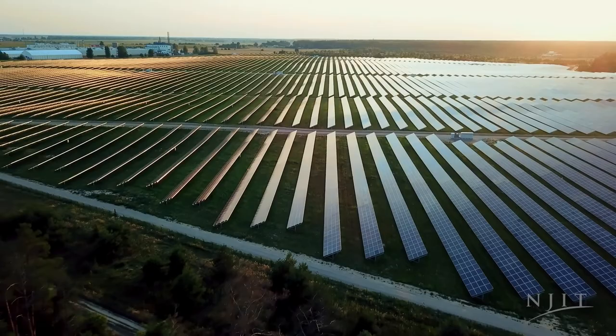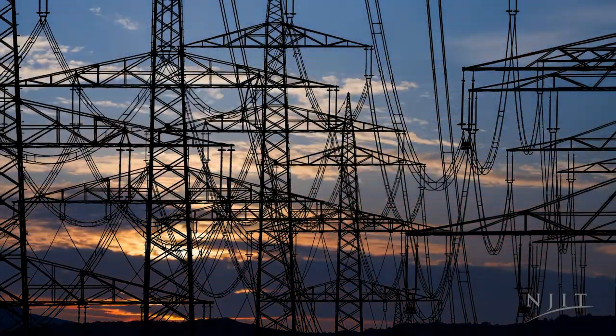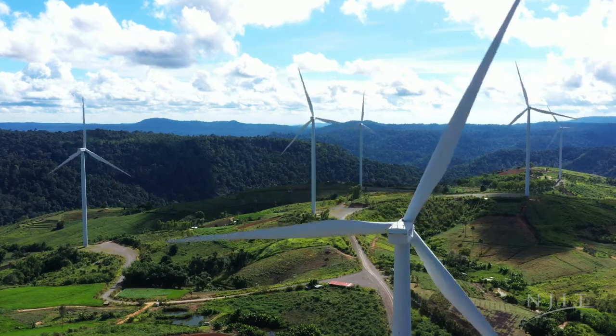Sustainability is really what happens at the intersection of societal needs, economic needs, and environmental needs. And in that sweet spot in the middle, that's where you really have sustainable practices.